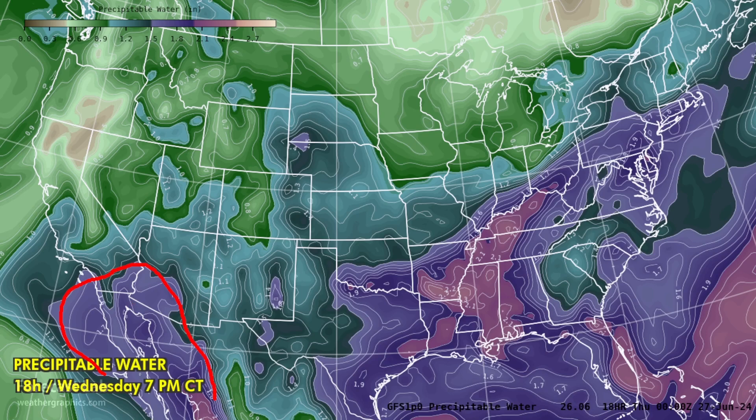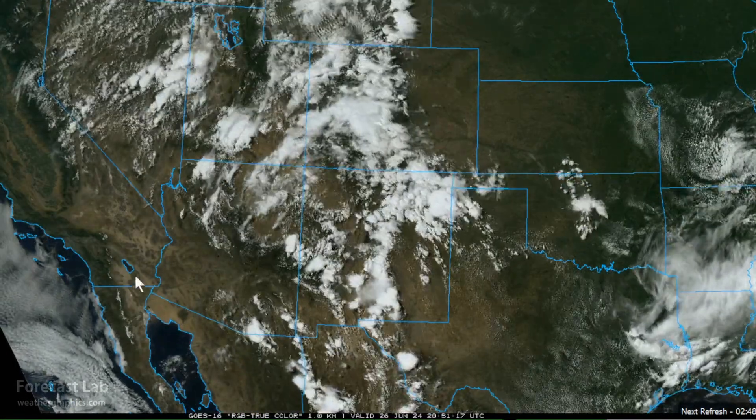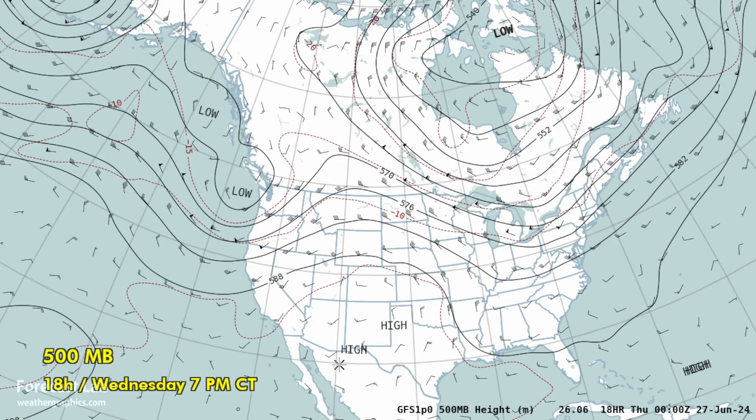That's due in part to the remnants of Tropical Storm Alberto that we had last week. A lot of that moisture influx is still hanging on across the desert regions. The dew points are up into the 60s in the lower deserts, but the only areas getting thunderstorms are in the mountains.